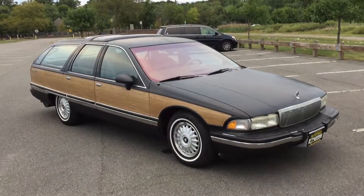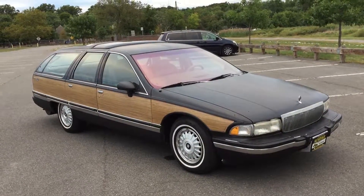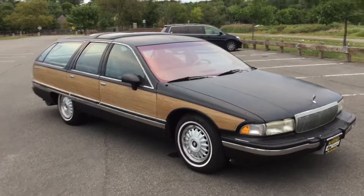Welcome to Salad Auto Sales. What I have here for you today is a little blast from the past — an eight-seater 1993 Buick Roadmaster Estate Wagon.